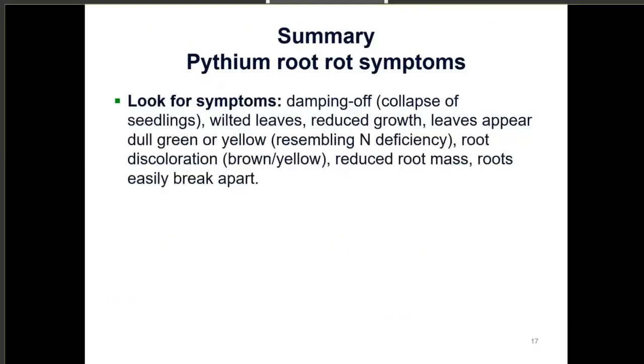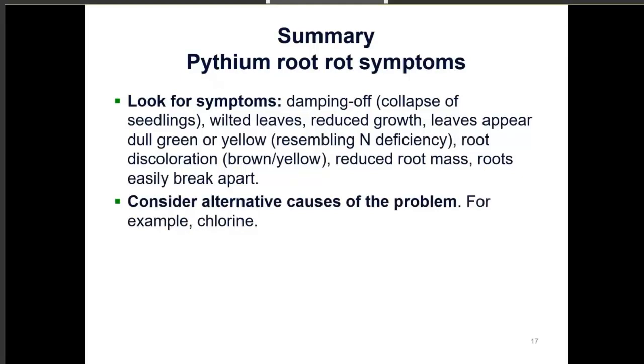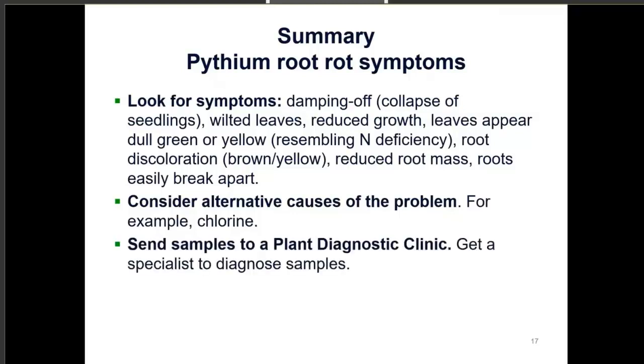The takeaway message for symptoms: look for damping off (collapse of seedlings), wilted leaves, reduced growth, leaves appearing dull green or yellow resembling nitrogen deficiency, root discoloration, reduced root mass, and roots easily breaking apart. Consider alternative causes that can resemble pythium, such as chlorine toxicity or high salts. Most importantly, when you see an issue, send samples to a plant diagnostic clinic and get a specialist to diagnose them so you can confirm the problem and plan your next steps.